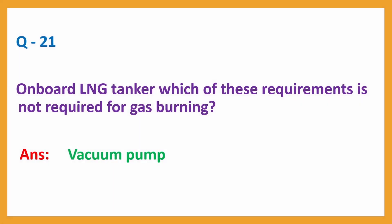Question number 21: Onboard an LNG tanker, which of these requirements is not required for gas burning? Answer: vacuum pump.